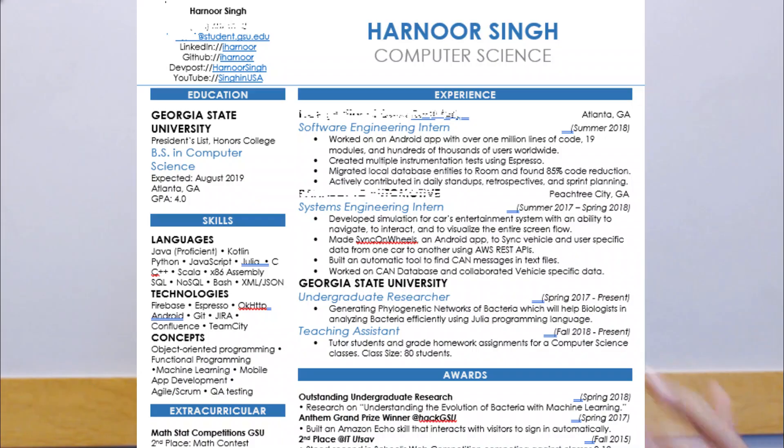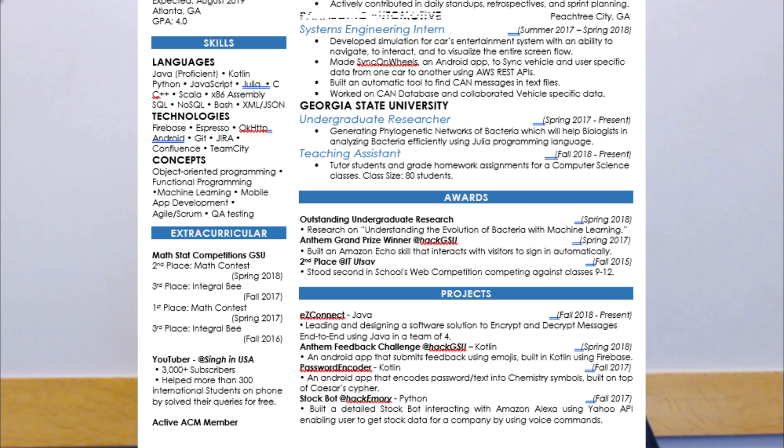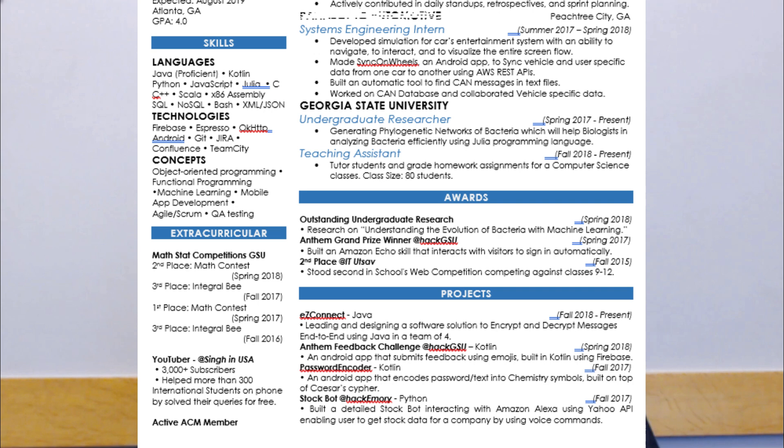Skill number five: build a great resume. You can collaborate the four skills already mentioned and put them in your resume. Go online, look for software engineering profiles and resumes, and make one in a similar format. Put all your projects in order — good projects first and smaller projects at the bottom. Also list the programming languages you know. If you don't have work experience, fill that space with communities you've joined, clubs, or community service. This helps you stand out and could help you land an internship in your first year.